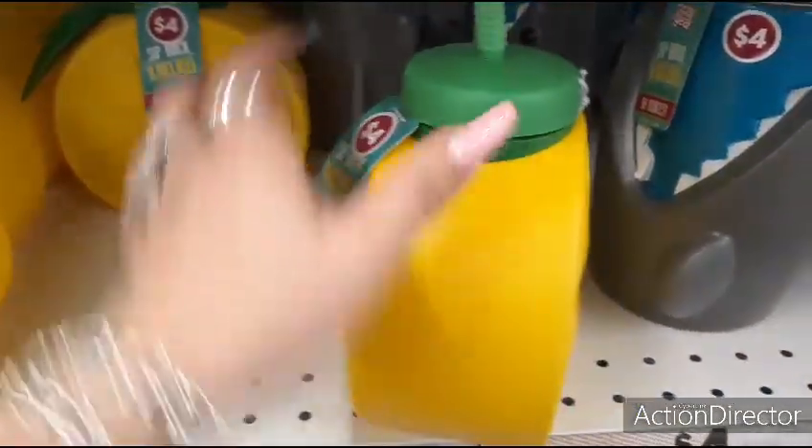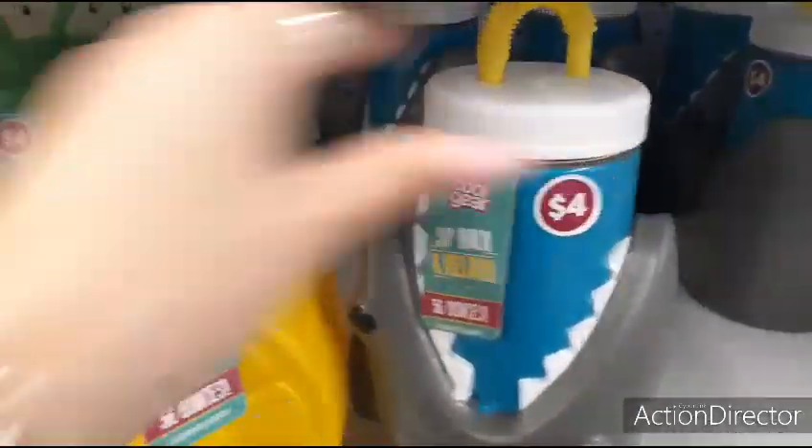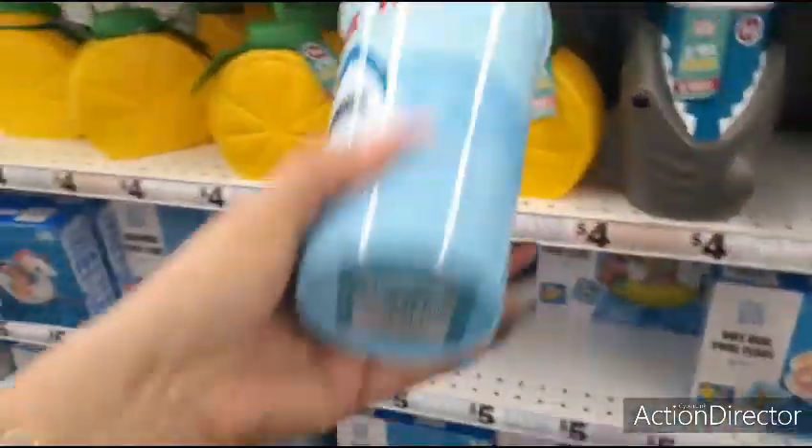And then this one is four dollars, and the shark one is four dollars too. Those are adorable — how fun for snack time! The shark crazy straw is so cute.